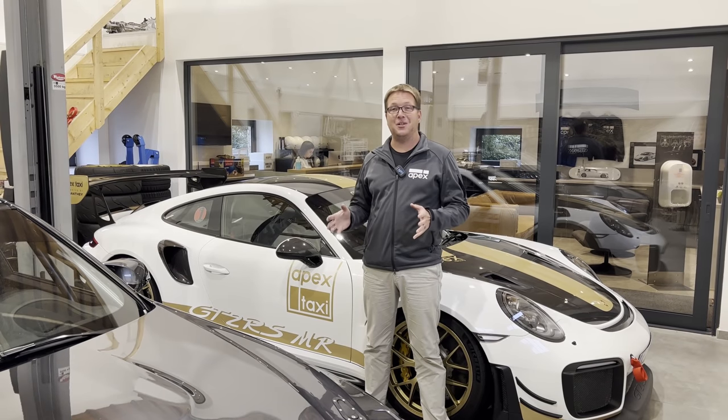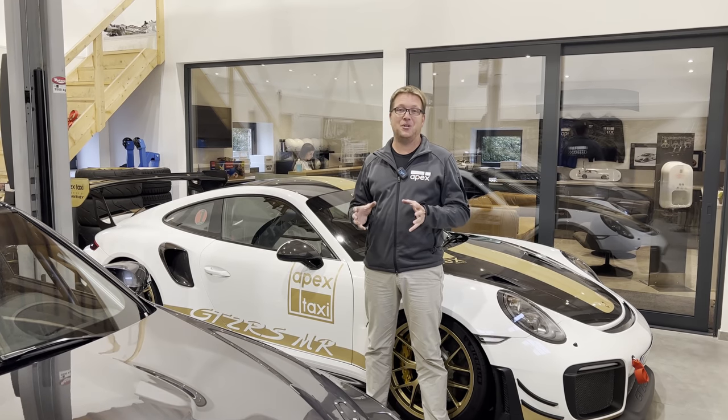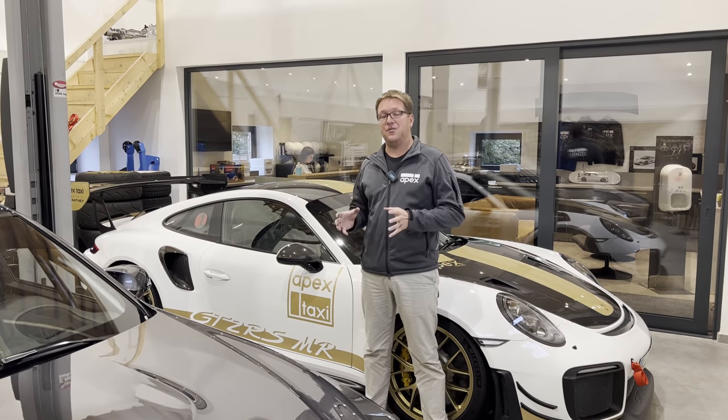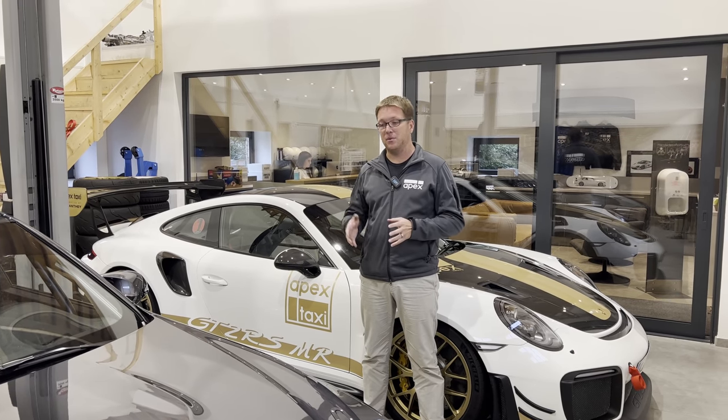Hey everybody, I'm Robert. Welcome back to the channel, welcome back to the Nürburgring. I'm excited today to get to share with you guys the breakdown video and the actual diagnosis of the M3 motor that we blew up.